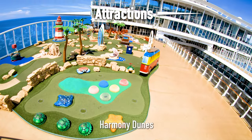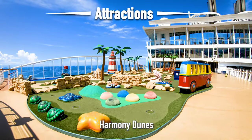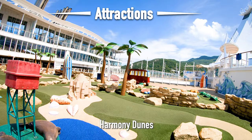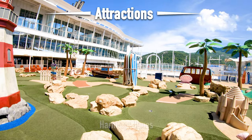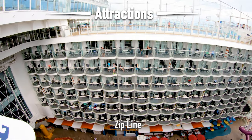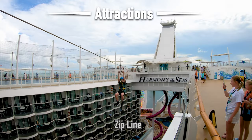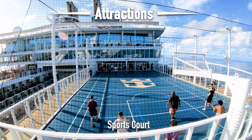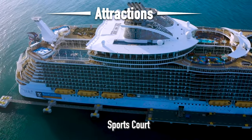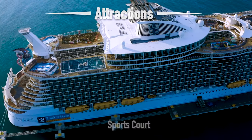Heading back up to the sports court is the mini golf. All the activities up here including the flow rider and the zip line are all included — no extra charges. The clubs and balls are right here and you do not need a reservation. If you look over the railings next to the mini golf, you can see the boardwalk and balcony cabins — not all cabins are ocean view. Right across from the mini golf is the basketball court, a full court with different activities including basketball, soccer, dodgeball, and paddle ball.